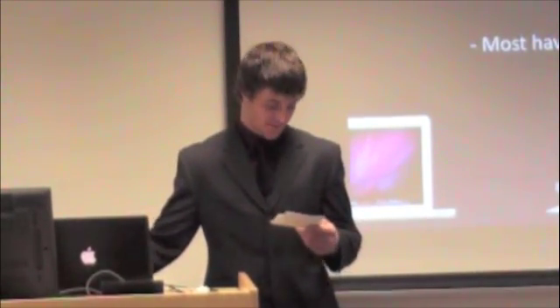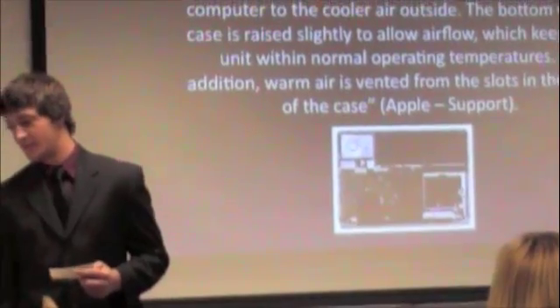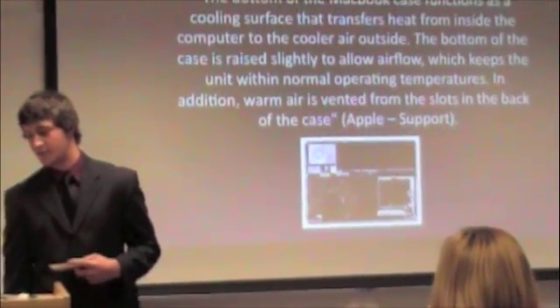Mac computers are physically reliable. Most Macs are made with aluminum bodies except for the regular MacBook, and most have durable glass screens. Macs also have effective cooling systems — they have durable heat sinks and silent fans which are used to evict heat from the machines. This is an example of the cooling in the MacBook Pro. The bottom of the MacBook case functions as the cooling surface that transfers heat from the inside of the computer to the cooler air outside.